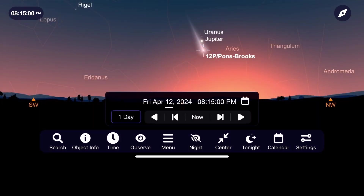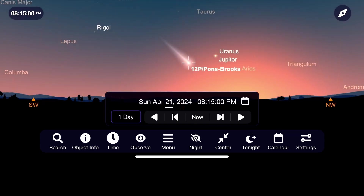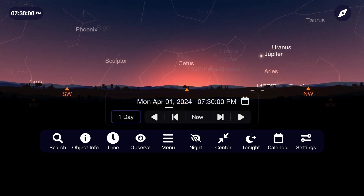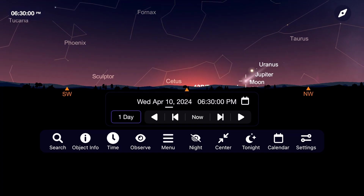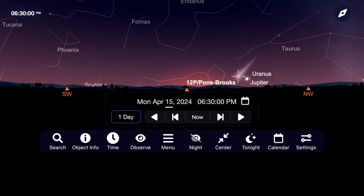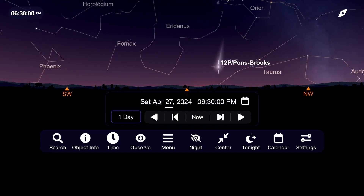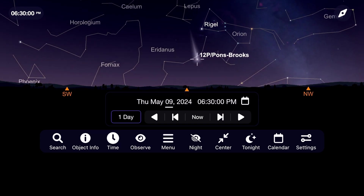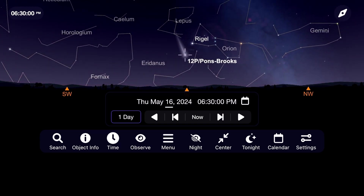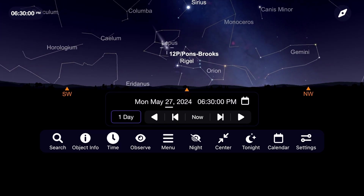By the time the comet makes its closest approach to the sun on April 21st, those of us in the northern hemisphere will be fighting the sky glow after sunset, making views more difficult even though the comet will be at its brightest. However, our friends in the southern hemisphere will begin to enjoy Pons-Brooks as it moves above the horizon and travels through the constellation Taurus in late April, with excellent views starting about 45 minutes after sunset. The southern hemisphere will continue to enjoy Pons-Brooks as it dims every night while making its closest approach to Earth around June 2nd.